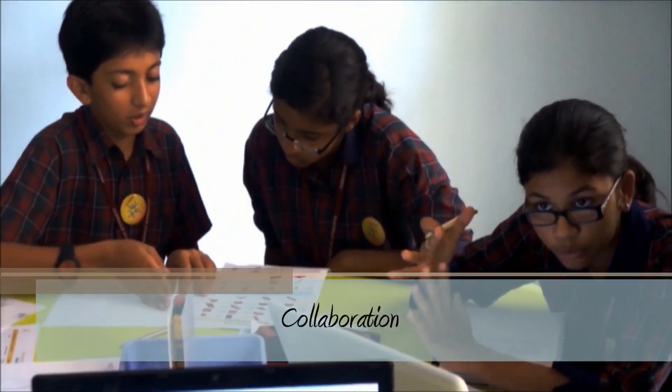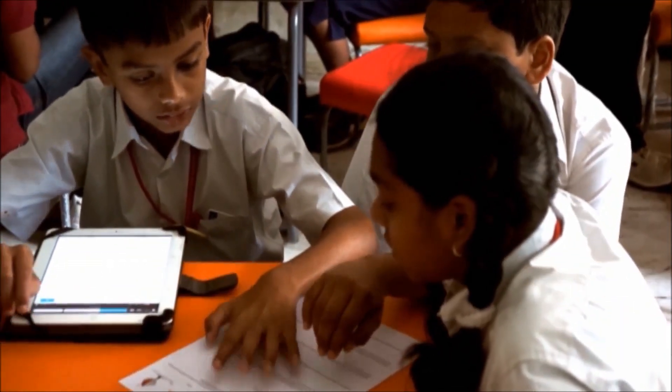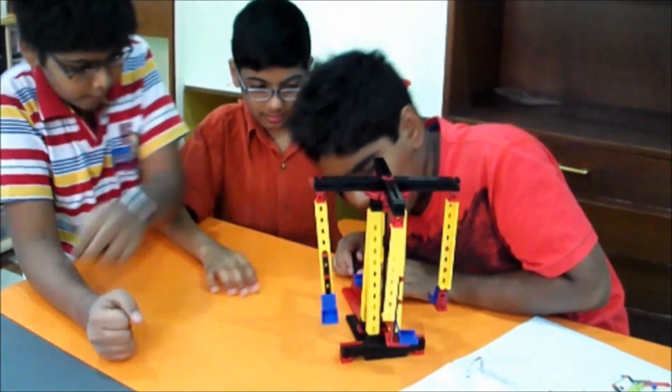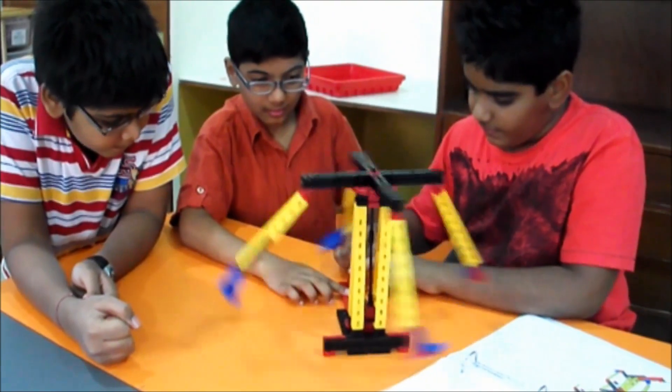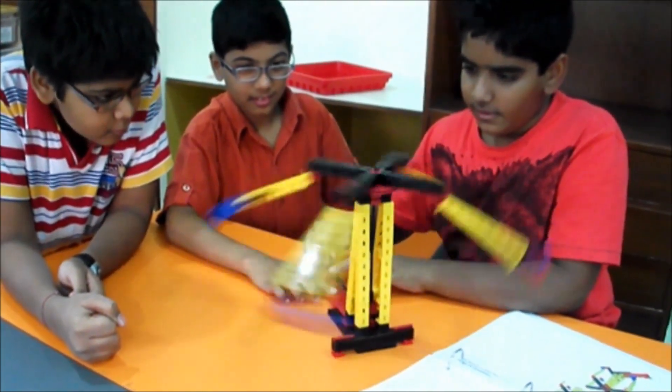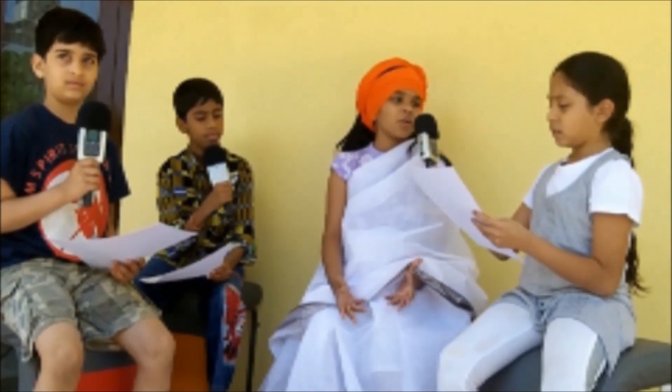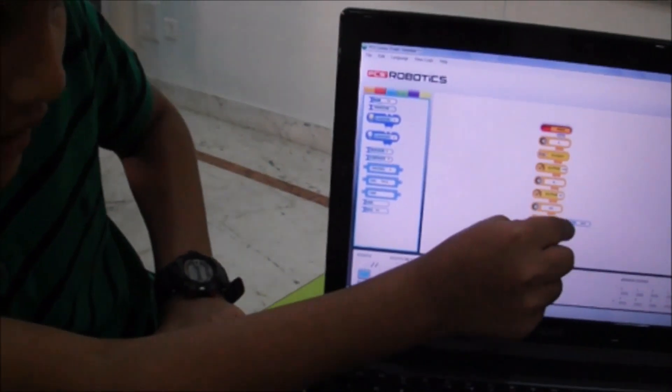Each student fills in a journal that provides ample opportunities for reflection and practicing written communication skills. The CREA learning program is also unique in that it promotes interdisciplinary thought processes and learning across a range of disciplines that includes science and math,